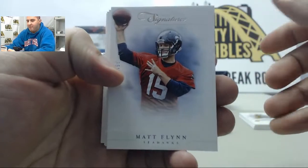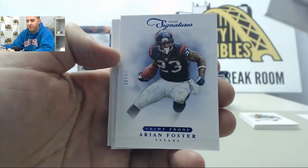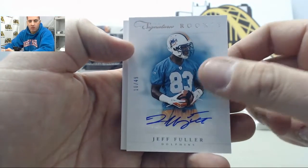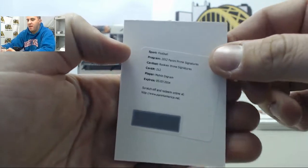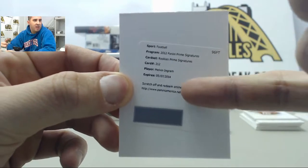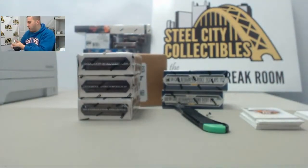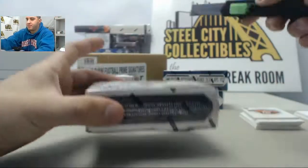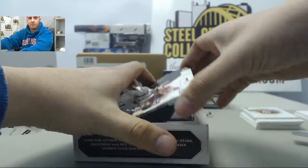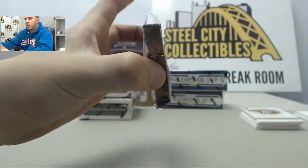Next up we have Matt Flynn numbered to 499, Rashard Mendenhall blue, Arian Foster to 499. We got an auto up next numbered to 499 — Jeff Fuller, and behind that we have Melvin Ingram. Jeffrey, just so you know, even though this does say it is expired, they will still honor that redemption for you on Panini's website, so definitely make sure you still redeem that one.